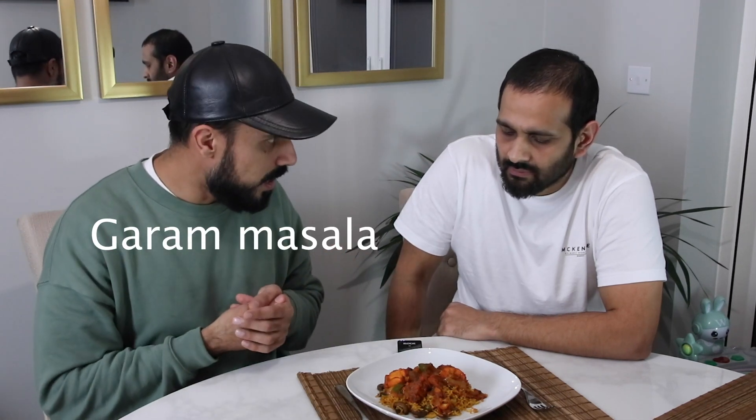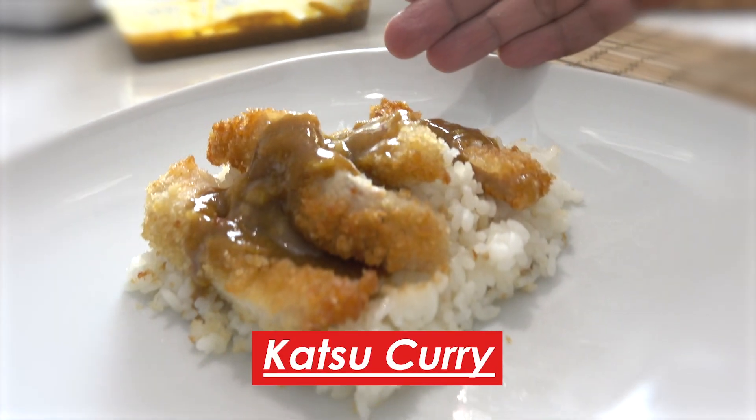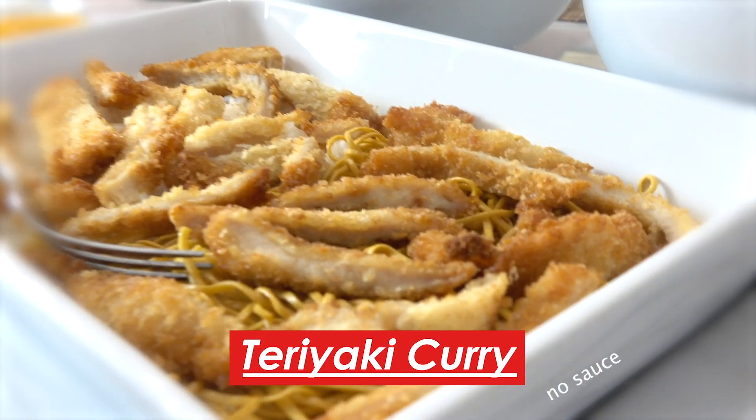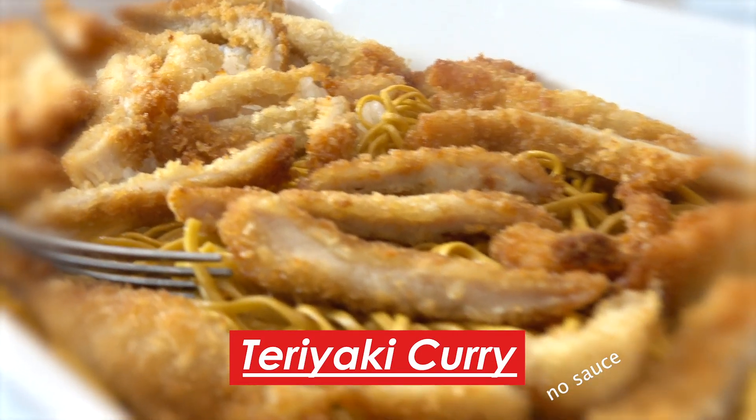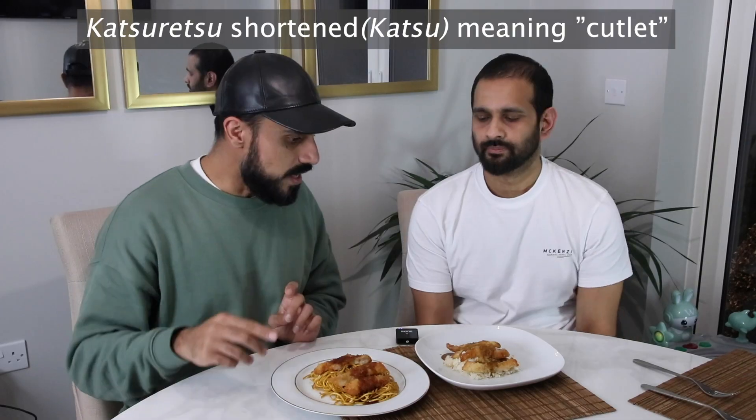So this is a traditional chicken karahi. The ingredients that go into it — masala, chili powder, coriander — make up this chicken curry. Then we bring in the katsu curry, and we also have a teriyaki. You've got sticky rice there, noodles here. The chicken katsu — also called chicken katsu curry — is essentially panko-breaded chicken.